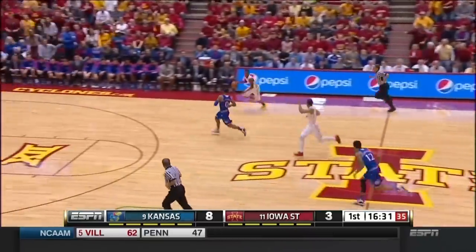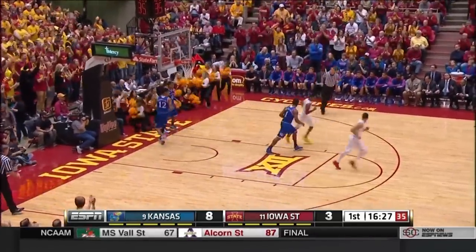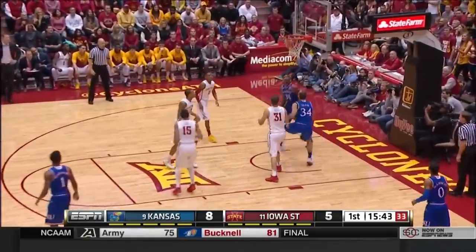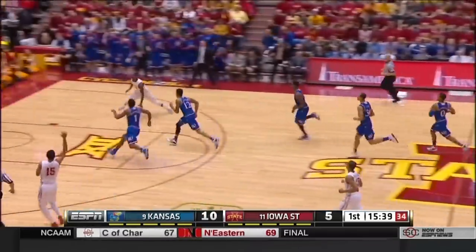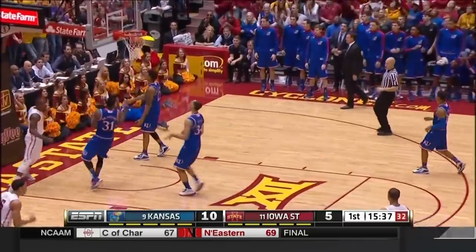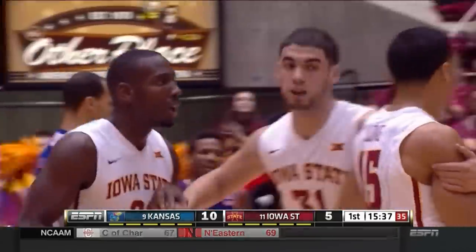Tipped away by Morris. Two on one with Long. And Morris will take it himself. Trailer to a cunning Ellis who will lay it in. A very good start tonight for Perry Ellis. Dustin Hogue was right there. He didn't go after the ball — he waited for it to come to him. And another transition bucket for the Cyclones.